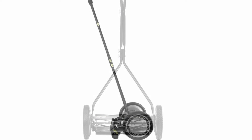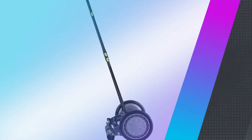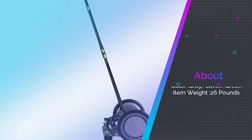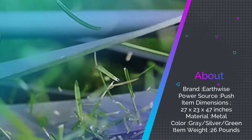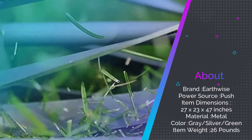Earthwise outfitted this mower with an unbreakable steel side plate, alloy steel blades, and 10-inch composite wheels. The adjustable cutting height ranges from 0.5 inches to 2.5 inches. At $107, this mower specializes in cutting bentgrass.